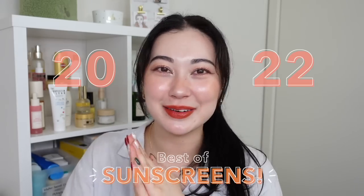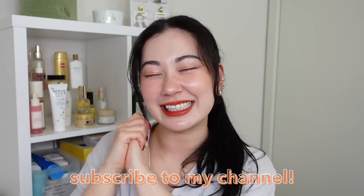Konnichiwa everyone, this is Reena and welcome back to my channel. In this video we're going to be talking about the best sunscreens of 2022. Here we are with the last best-of skincare video of the year.